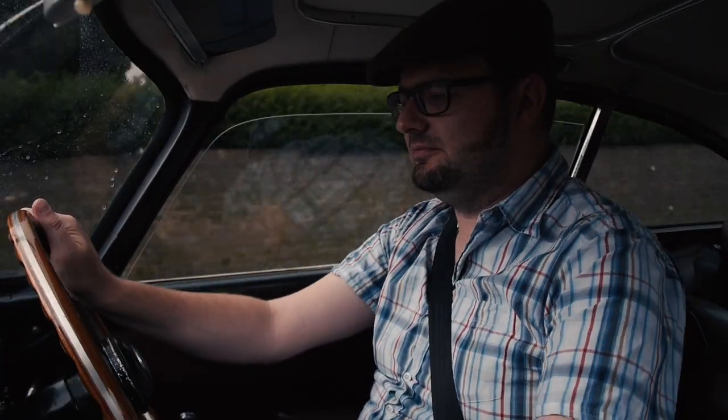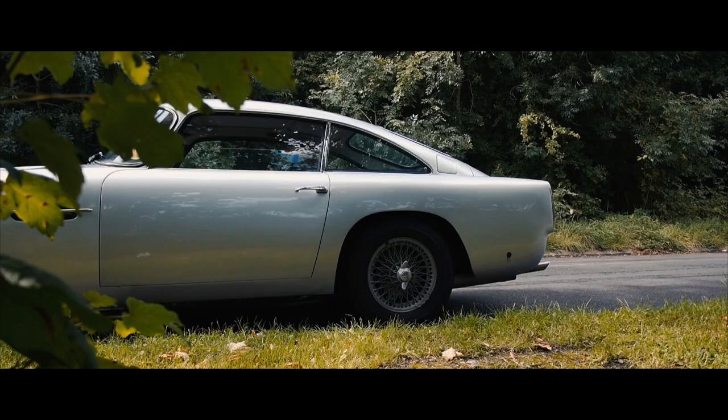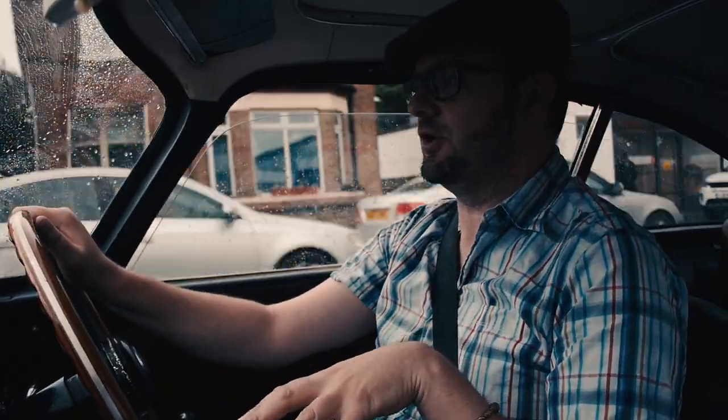So what are the numbers on this car? Well, it's a 1959 DB4, sold here in the UK by HWM at Brooklands. So in a way it's kind of poetic that this car is going back to Brooklands to be sold at auction — that's where it started this journey.